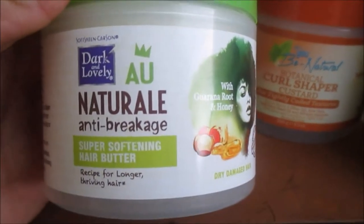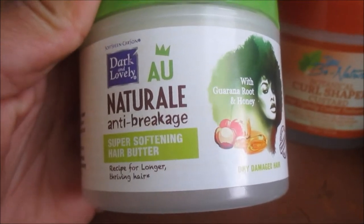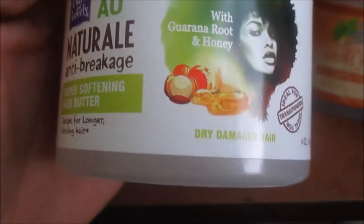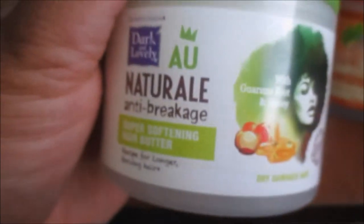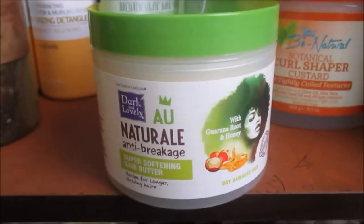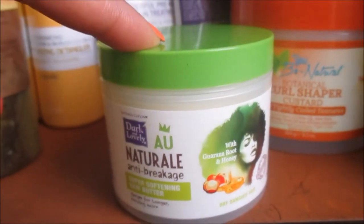This is the Dark and Lovely All Natural Anti-Shrinkage Super Softening Hair Butter — a new fave for summertime 2017. It's infused with guarana root and honey, and it's good for dry, damaged hair. Of course in the summer months everything needs to be geared towards protecting your hair from heat damage. This was a new favorite from my June Curl Kit.